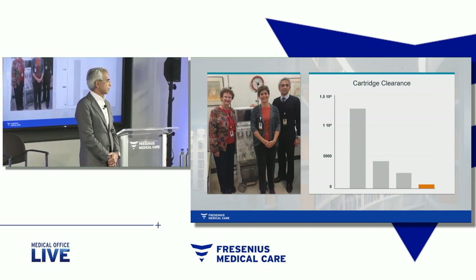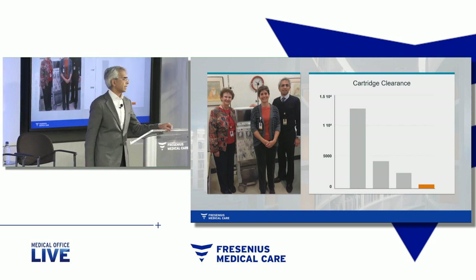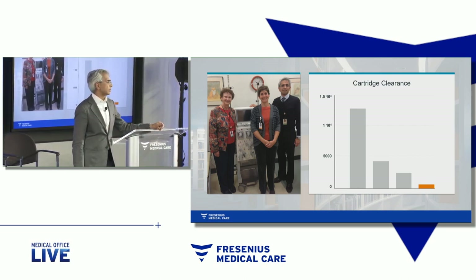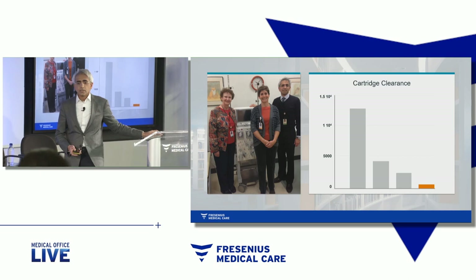So the next steps, moving forward, are to better understand efficacy and safety, to perform randomized trials — first in Europe, because the diagnostic test is available — and then hopefully in the United States, as those diagnostic tests become available there. So that's what we're going to do, hopefully, in the next months and years to come.